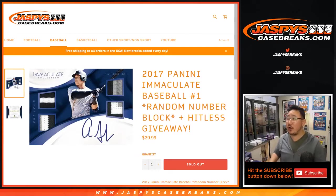Good evening, everyone. Happy Friday. Joe for JaskiesCaseBreaks.com, this time with the real 2017 Panini Immaculate Baseball one box random number block break number one with the hit list promo.